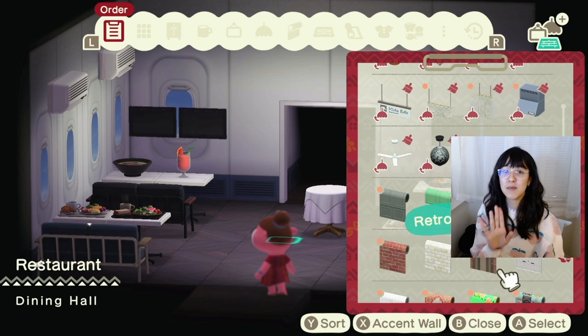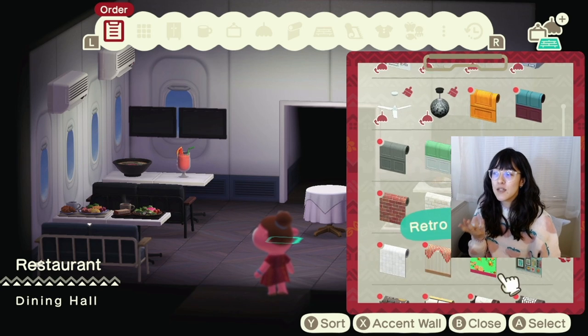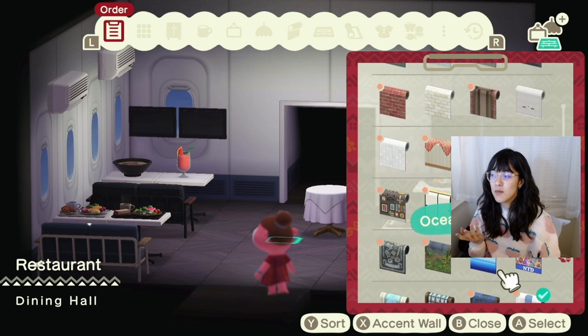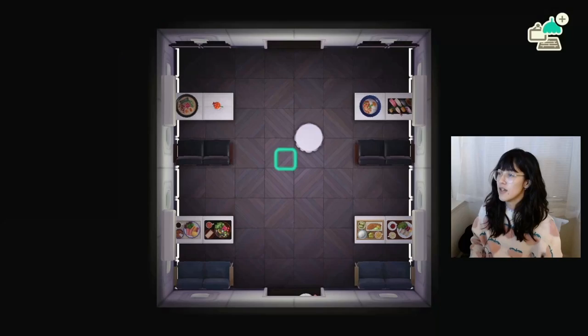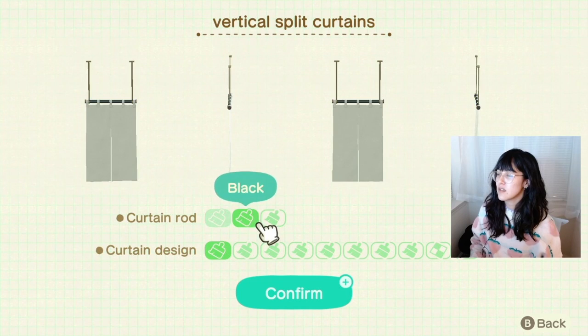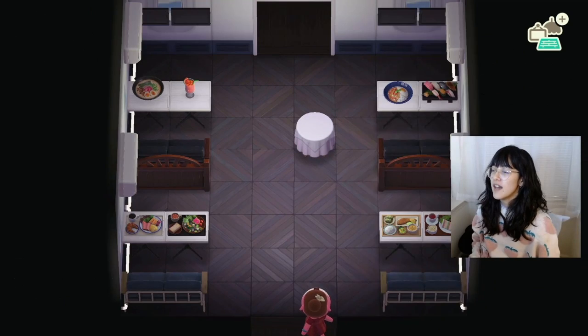I was going to make a normal sushi and Chinese restaurant — there was gonna be a sushi section, there was gonna be a dim sum section. But then I was looking at the wallpaper and one of the recommended wallpapers is the freaking airplane. It inspired me. There has to be curtains between first class and economy class.